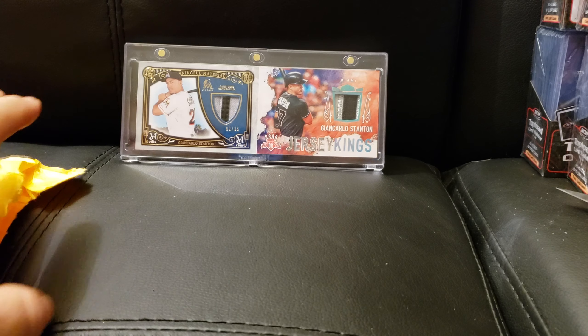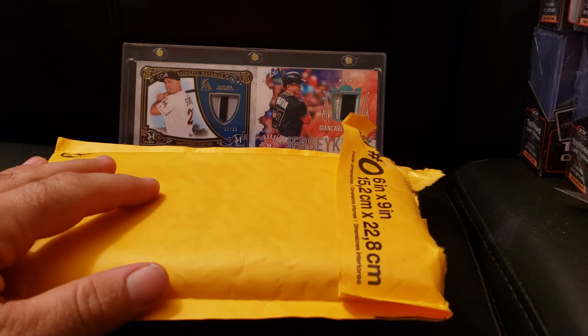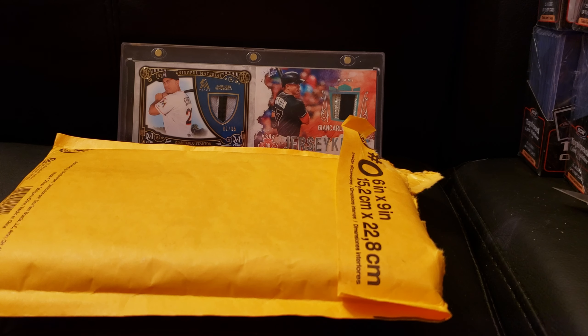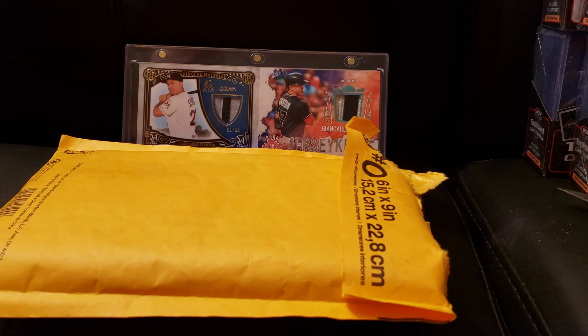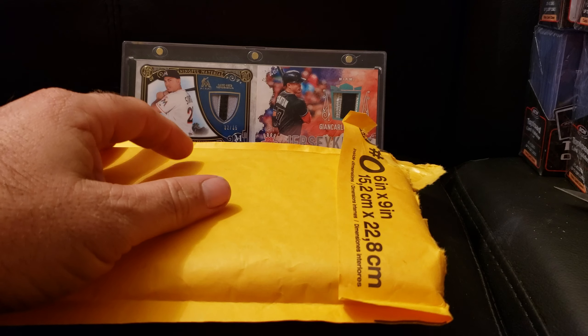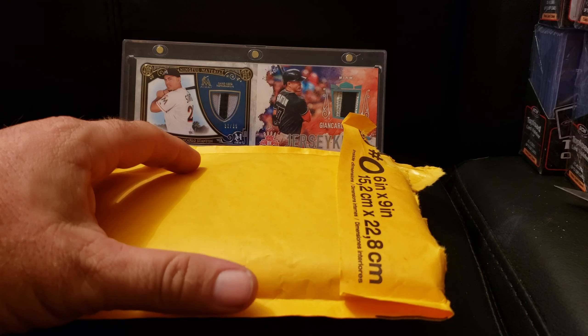If you guys don't ever watch my videos before, thank you for joining us today. This is Beers and Breaks — I like to have a beer and share it with you guys while I open this stuff. Sometimes I do mail days, sometimes I do boxes. If you have any suggestions, drop it in the comments below. If you like what you see, subscribe and thumbs up if you would — I appreciate it.